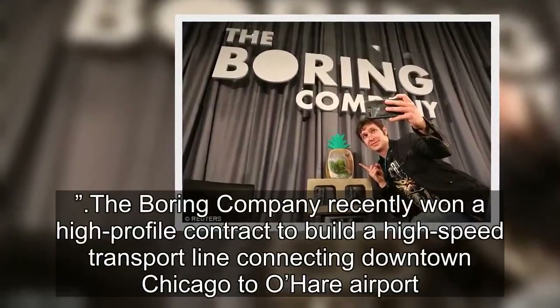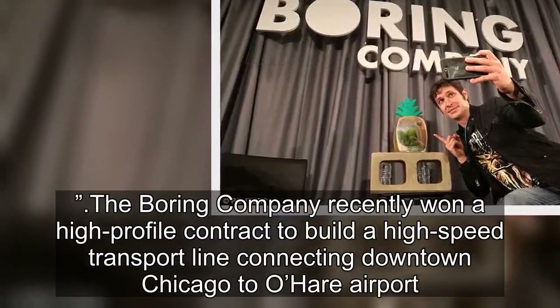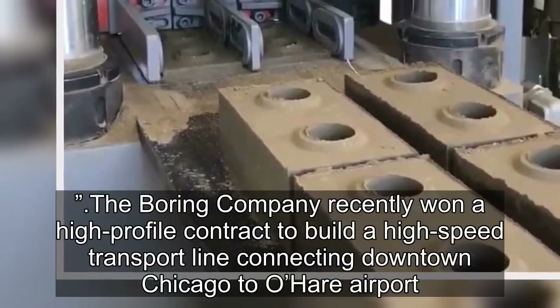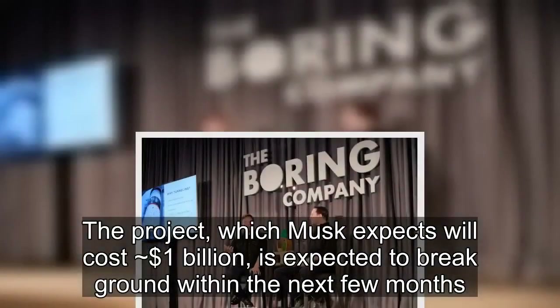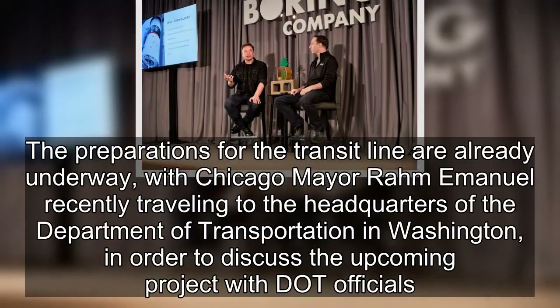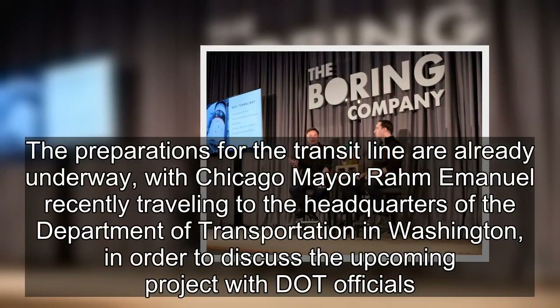The Boring Company recently won a high-profile contract to build a high-speed transport line connecting downtown Chicago to O'Hare Airport. The project, which Musk expects will cost $1 billion, is expected to break ground within the next few months. The preparations for the transit line are already underway, with Chicago Mayor Rahm Emanuel recently travelling to the headquarters of the Department of Transportation in Washington to discuss the upcoming project with DOT officials.